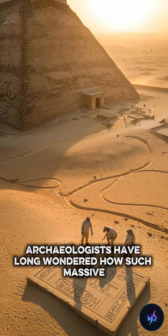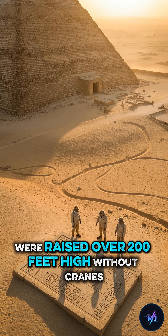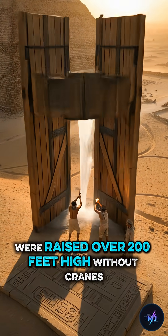Archaeologists have long wondered how such massive limestone blocks, some weighing tons, were raised over 200 feet high without cranes, pulleys, or iron tools.